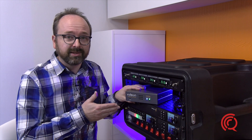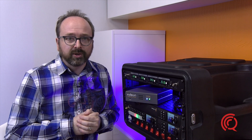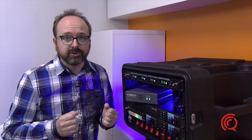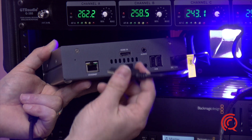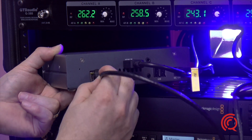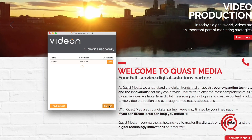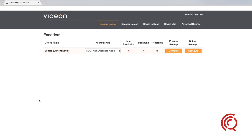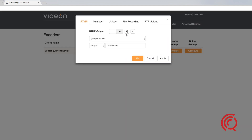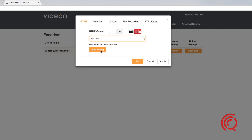Today, I received this demo unit for testing, and I couldn't believe how easy it was to use. Within minutes, I was able to stream to YouTube. I plugged in my mobile video streaming package into the HDMI port of the device and hooked it up to my internet router. I then used the provided Videon Discovery application to connect to it. Through the dashboard, I was able to easily pair it with my YouTube account and start streaming.